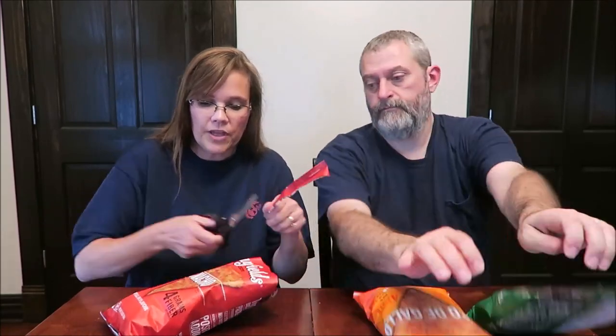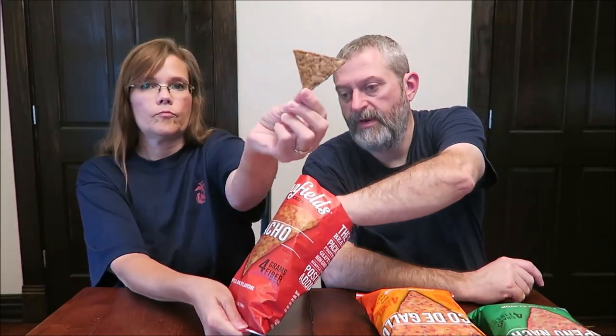So these are the Nachos — they're darker than I was expecting. I was expecting them to look like the front of the bag, which shows a light-colored chip that looks like a slice of pizza. That's very good.